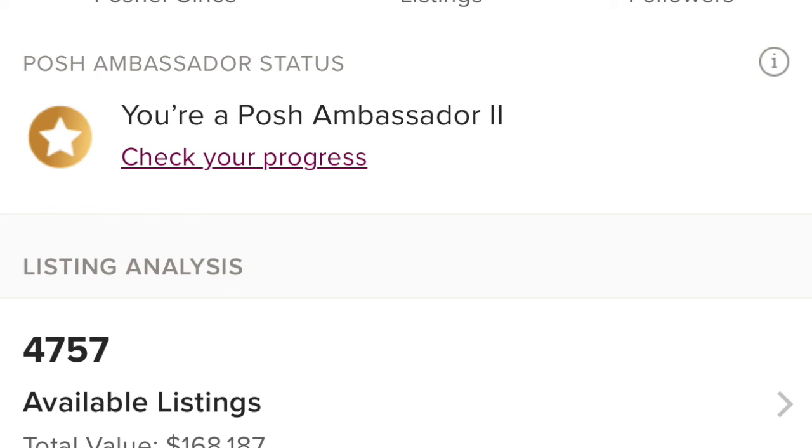Welcome back to another video in my office makeover series. I wanted to start by showing where I'm at with my listings — I wanted to get down by a thousand listings and started at 4,787. I'm now down to 4,757, so I'm down 30 listings. Getting a listing deficit is really difficult with a store my size because I'm always listing, so I've been working hard. I deleted some listings, donated things, ran a couple of sales, and pulled back on listing — all of those factors helped me get a deficit of 30 in just one week.